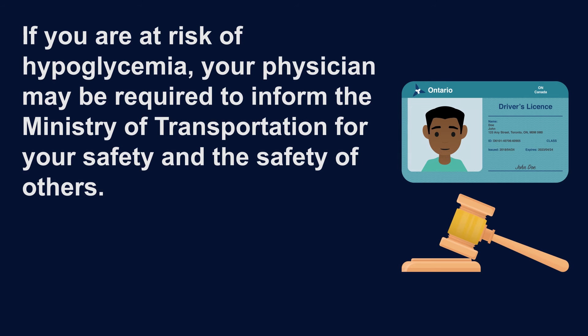If you experience symptoms of hypoglycemia while driving, or your physician feels it is dangerous for you to drive because of hypoglycemia, he or she is legally required to inform the Ministry of Transportation. The Ministry of Transportation will then assess your ability to drive, and this means your license may be temporarily suspended.